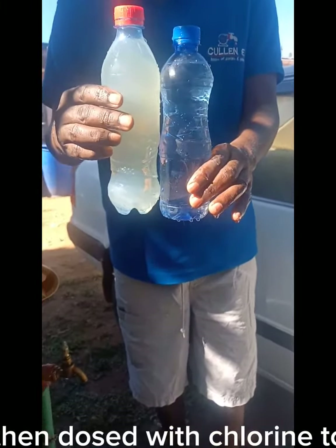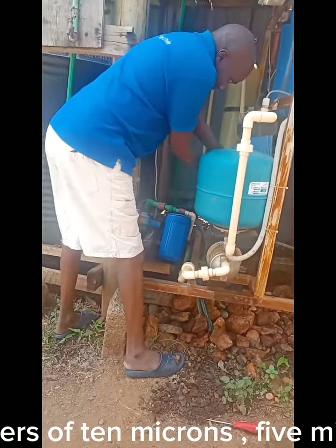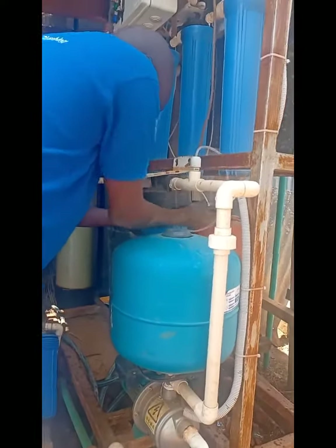The water is then dosed with chlorine to kill bacteria. It is then taken through a series of microfilters of 10 microns, 5 microns, 1 micron, and an activated charcoal cartridge.